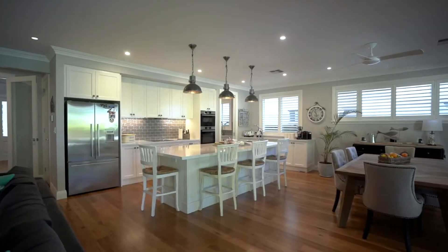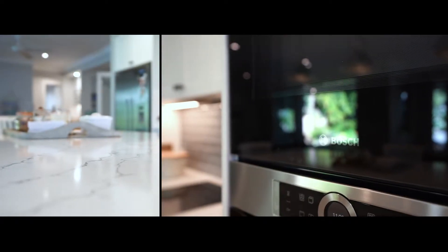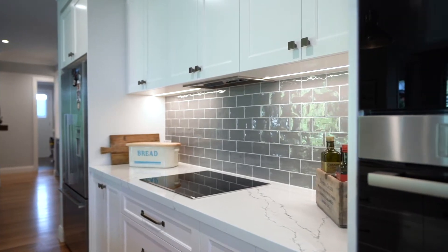Central to the design is a stunning island kitchen finished with stone bench tops, Bosch appliances and a large butler's pantry.